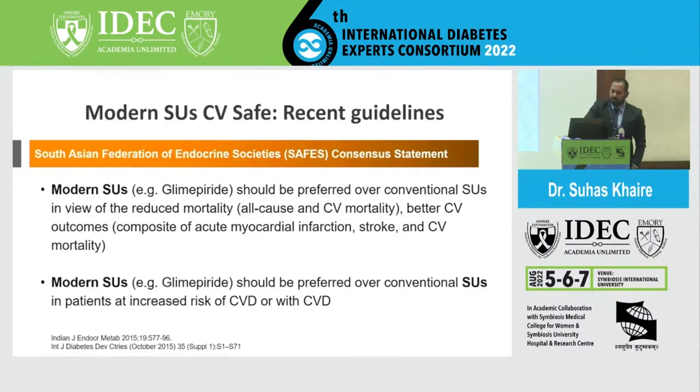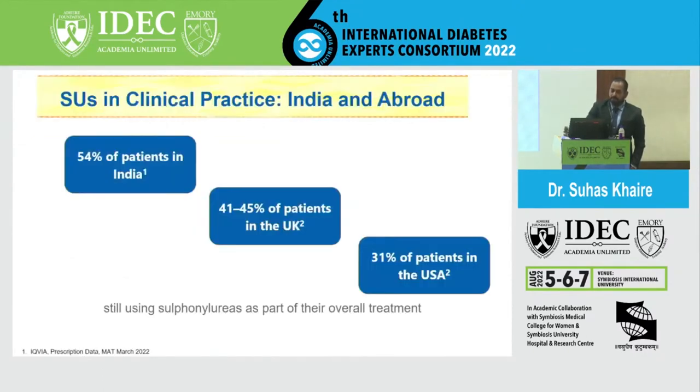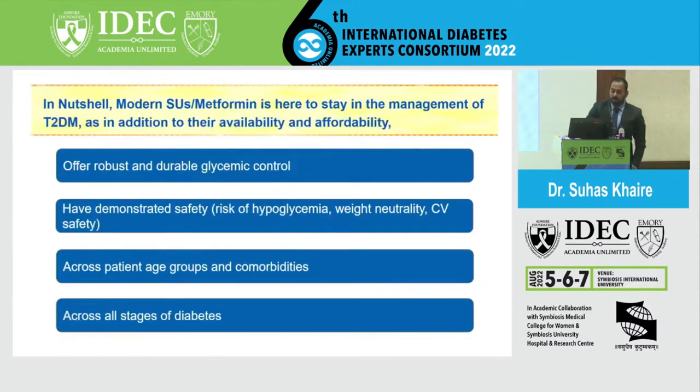The South Asian Federation of Endocrine Societies guidelines and consensus statement similarly state that modern SUs should be preferred over conventional SUs, as they reduce all-cause mortality, CV mortality, and produce better CV outcomes. Regarding current real-world usage: 54% of patients in India are still on these drugs, 41–45% in the UK are still using them, and even 31% in the USA. Issues are not done and dusted — there is clearly still a place for SUs, and metformin remains a first-line staple.